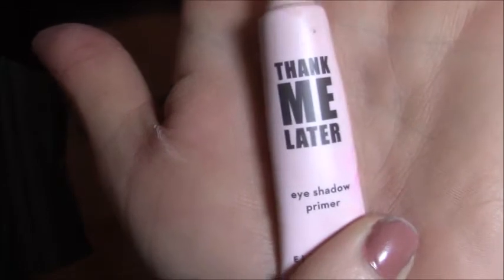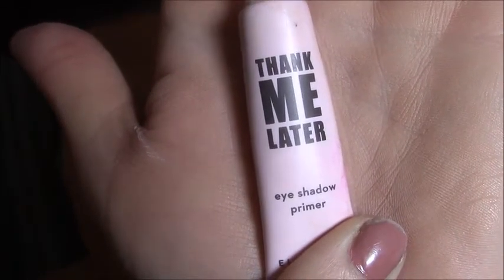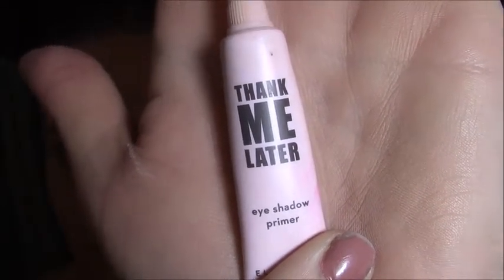For my eye primer I'm going to be using the Thank Me Later eyeshadow primer by Elizabeth Mox. It's my favorite stuff in the whole world and I know I've told you guys that before. I know this brush already has makeup on it — that's because I had already dipped it into the colors I wanted to use and forgot to show you.